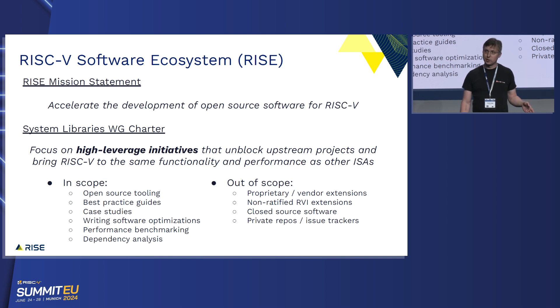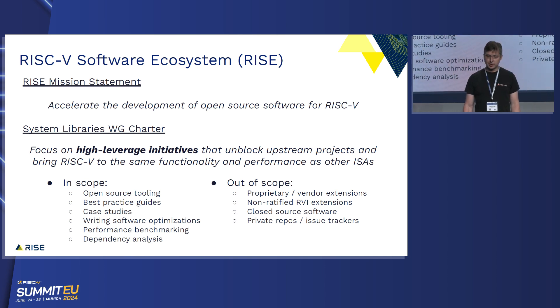We came up with a list of tasks that are in scope and things that are out of scope. We're going to publish best practices guides, work on open source tooling, do some case studies, actually write software optimizations, do some benchmarking, and really understand the dependency analysis to see what are the critical areas that need to be worked on. Things that are out of scope: proprietary or vendor extensions, non-ratified extensions, closed source software — we're only focused on the open source ecosystem — and any private repos. Everything we do is in public, and we push all of our development work upstream on the upstream projects. There's no secret RISC work; everything is done right there with the upstream developers.